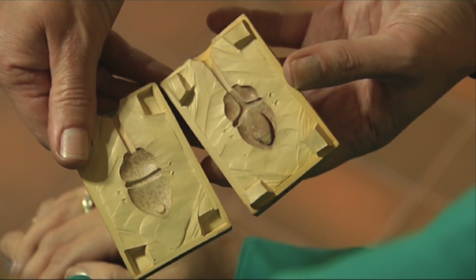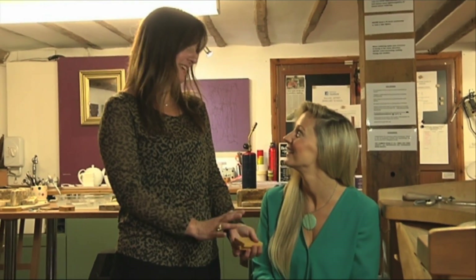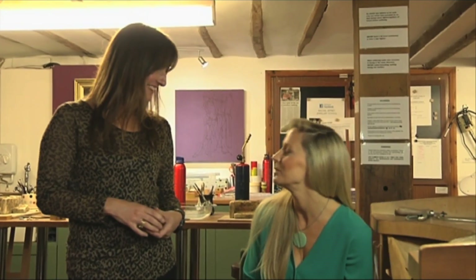Here we are. What's that? These are our molds that we make of the pieces. So we'll spend weeks and weeks making something and then we produce a mold, which means it's far more economical for us to produce that piece again. So between you and me, what is the secret — how did you make those pieces?